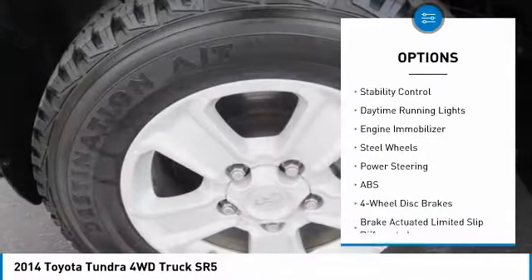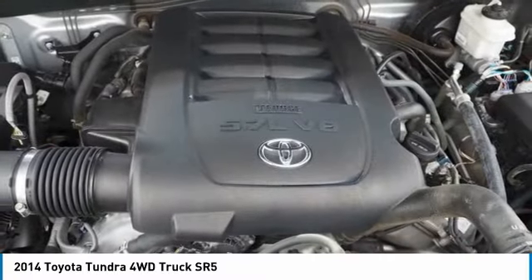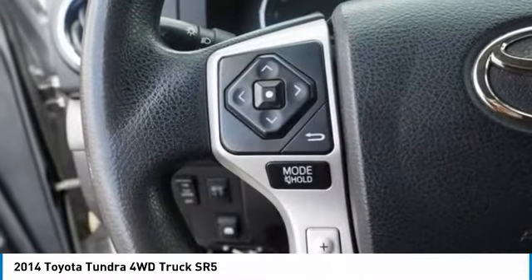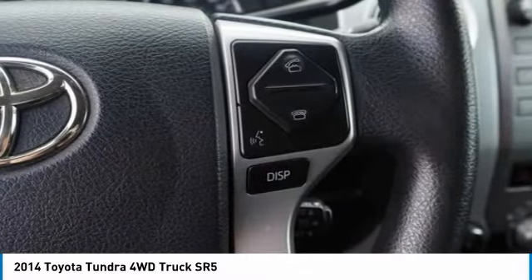Heated mirrors, brake assist, traction control, stability control, daytime running lights, engine immobilizer, and steel wheels. This vehicle offers reliability and good looks at a great price.